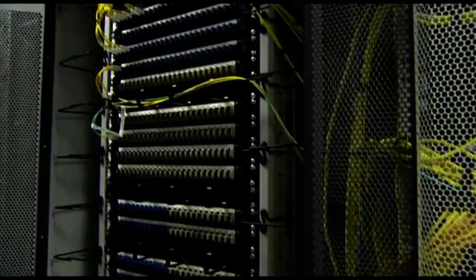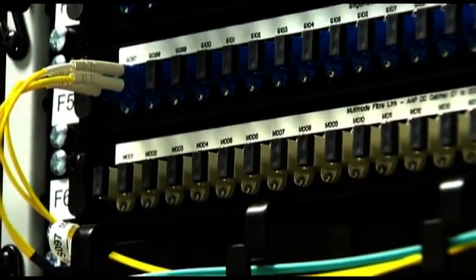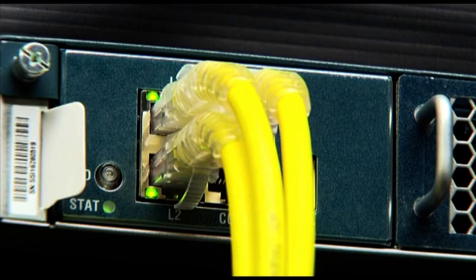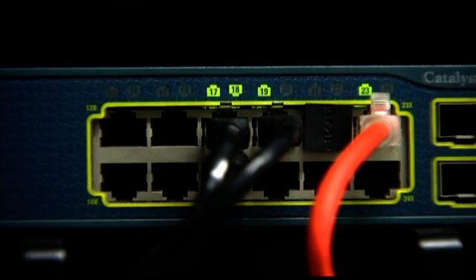What we were looking for was a company that could really take ownership of the project from design to build and all the way through to maintaining the infrastructure. FutureTech were heavily involved at all stages in the project and we were very happy with the experience we had with the company throughout.